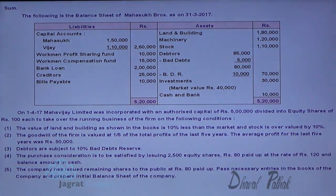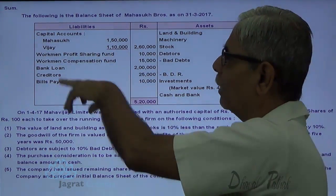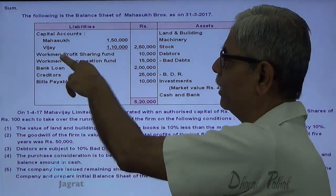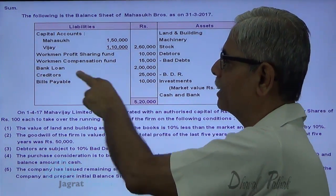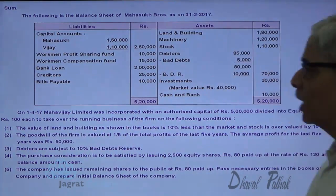Following is the balance sheet of Masuk Brothers as on 31-3-2017. On the asset side you are given land and building, machinery, stock, debtors minus bad debt reserve, investment at market value 40,000, and cash and bank balance. On the liability side you are given capital of partners, current profit sharing, workmen compensation, bank loan, creditors, and bills payable on 1-4-2017.